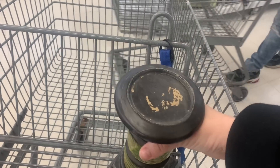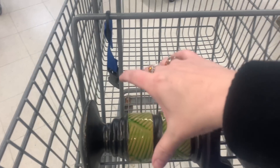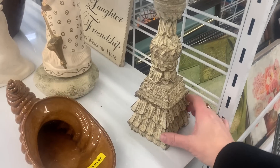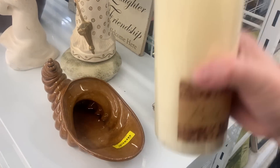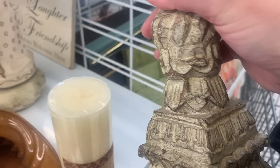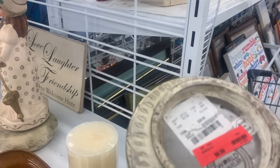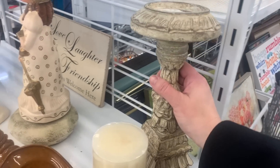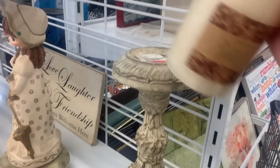I love this candle holder — she looks like she's wearing a dress. I do see some cracking down here and they want $8.99, so that is too much for me. I'm gonna leave that one. She's gorgeous but not my price point.